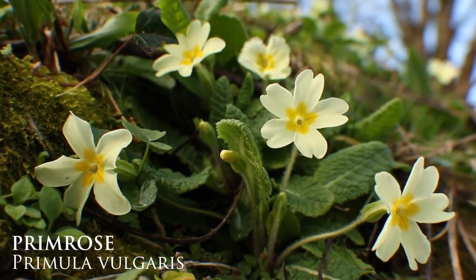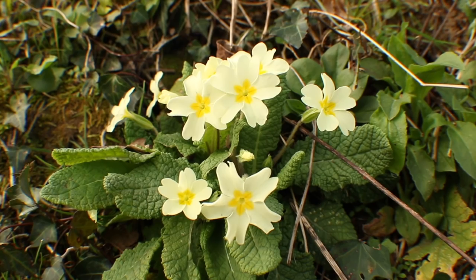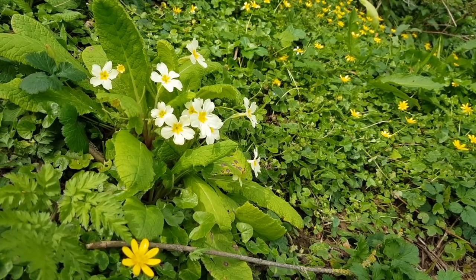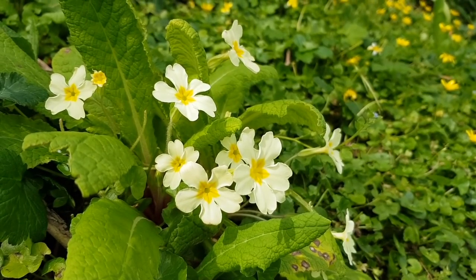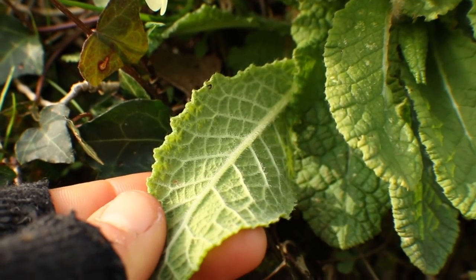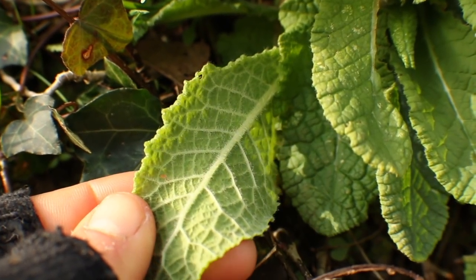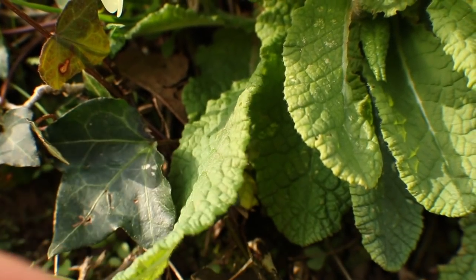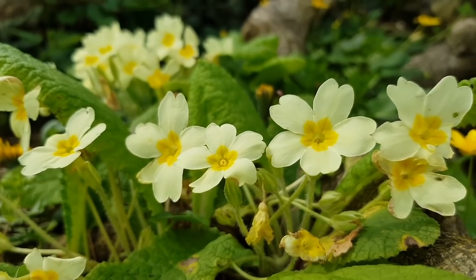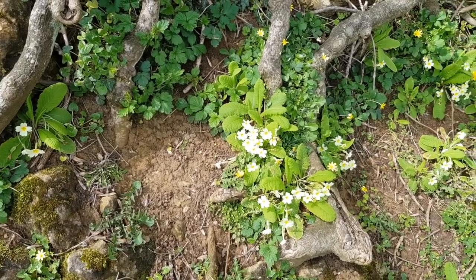Despite not actually being part of the rose family, the Latin name for primrose means 'first rose of the year,' and sure enough, seeing a primrose whilst out and about is one of the best ways to tell that spring is on its way, with them flowering between February and May. These low-lying, compact little plants are formed of a rosette of leaves which are pale green and hairless on the top and grey-green and hairy below, whilst the flowers have creamy yellow petals which are darker towards the centre.